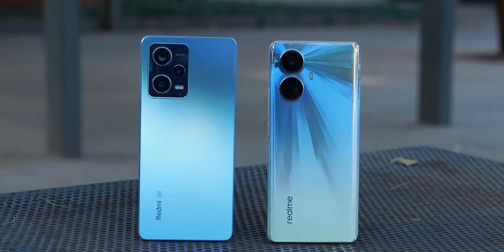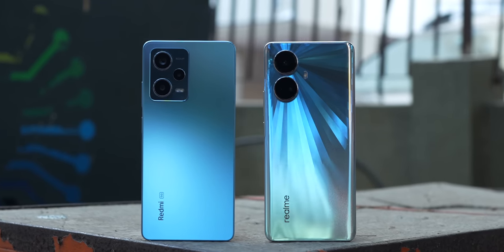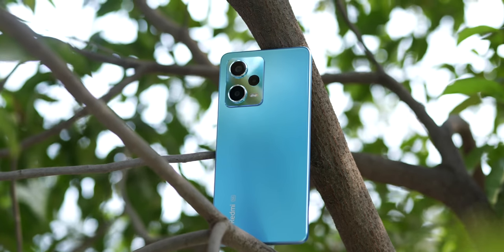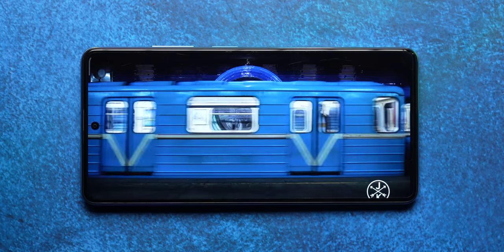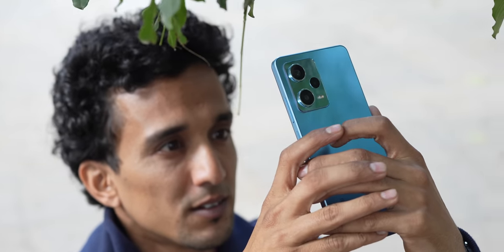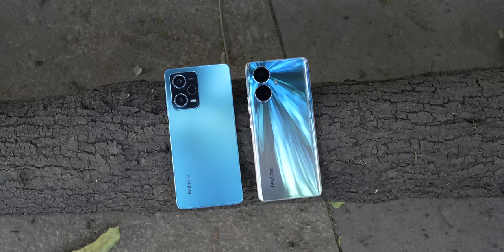Both phones compete for attention in the under Rs. 25,000 category. I'd suggest the Redmi Note 12 Pro over the Realme 10 Pro Plus — if you can live with MIUI 13 based on Android 12 — because it has a more functional design with headphone jack, infrared blaster, and IP53 rating, better display quality with Dolby Vision and Netflix HDR support, Gorilla Glass 5, and an overall better camera experience. Everything else — performance, battery life, network performance — is very similar on both. Let me know in the comments which one you'd go for.